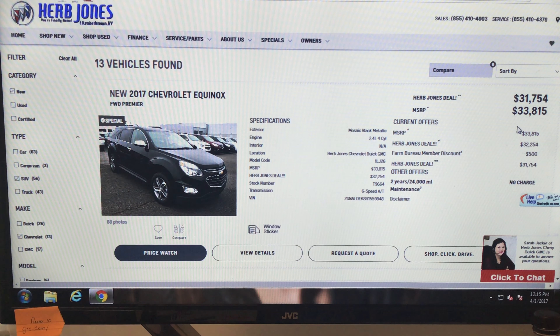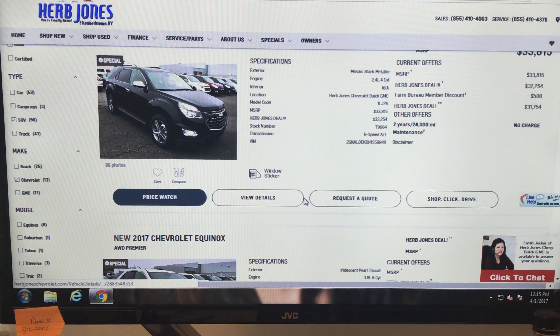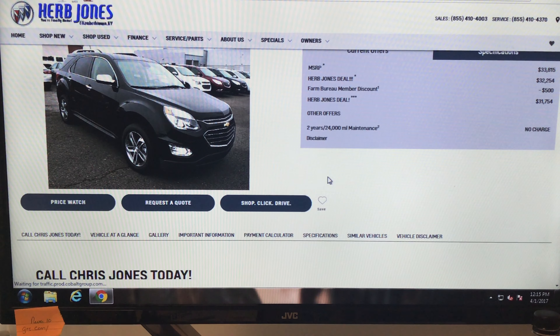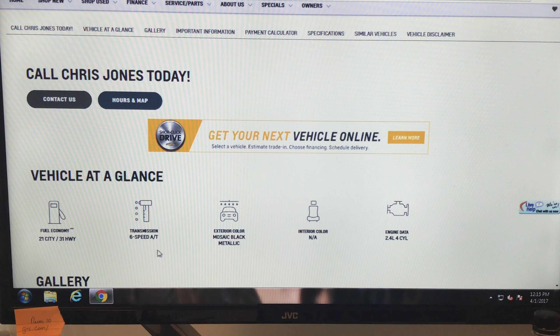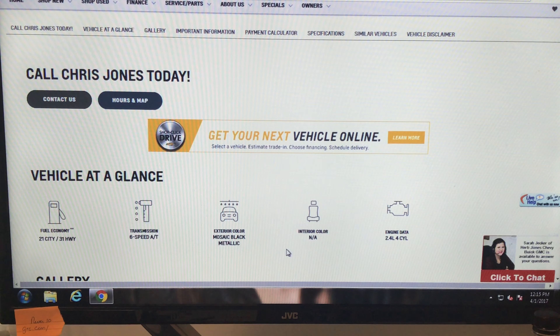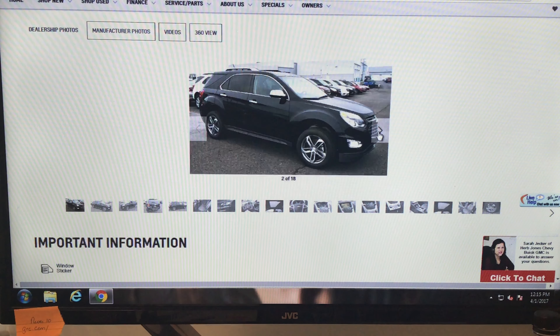Over here it's got all the offers broken down that you can qualify for, so you don't have to go drive lot to lot. You can quickly go on here — there's the window sticker so you can see what it has, or just click on it and there's a full breakdown with all the information: engine size and all that stuff.